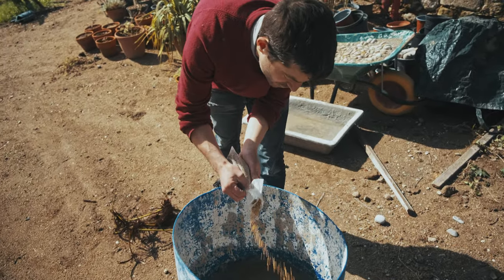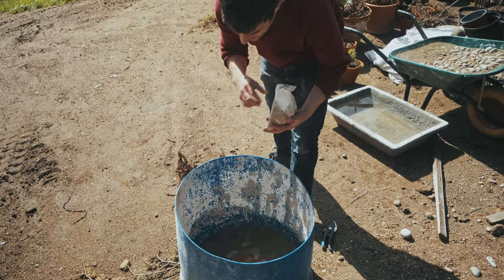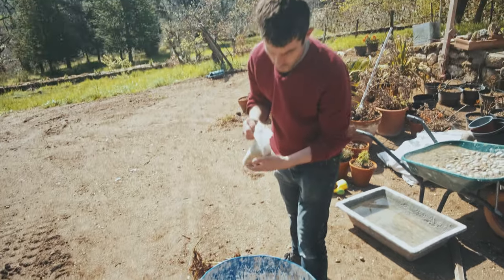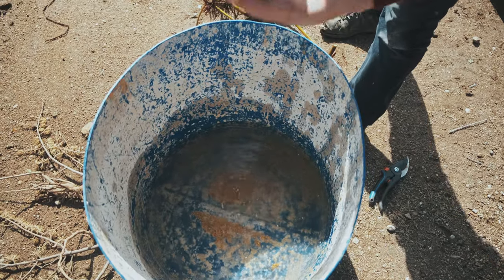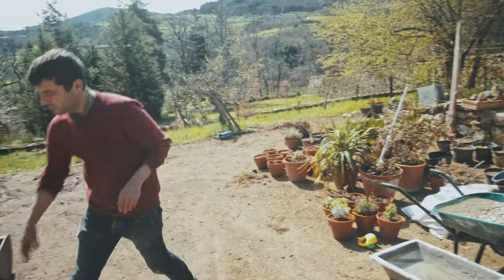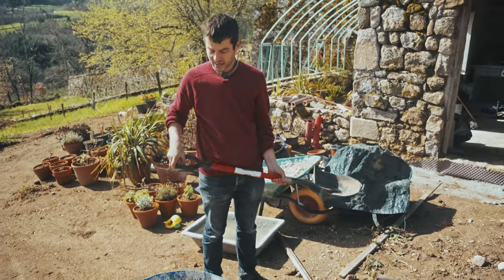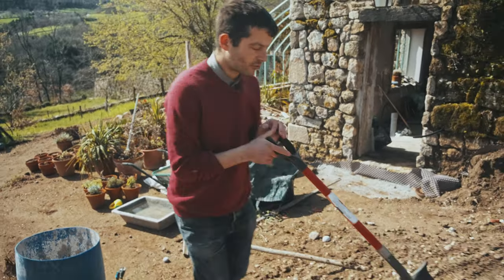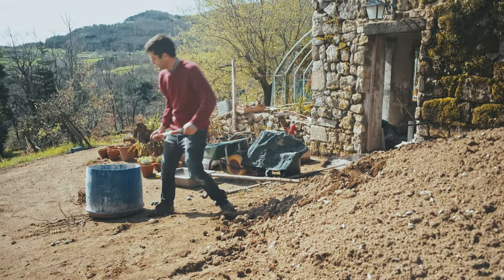I put a big handful of fertilizer at the bottom and then I'm going to take some topsoil — normal garden soil. Lotus like quite muddy, heavy clay soil, so I'm just using garden soil. I've been saving some for our greenhouse project, so I have a lot of good topsoil.